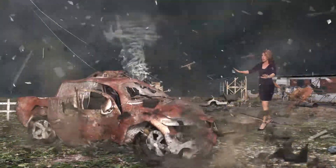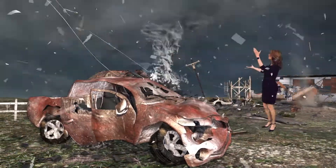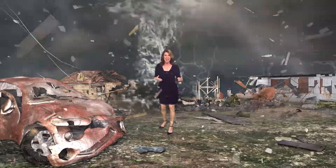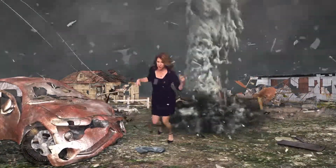In your tornado safe spot, be sure to cover your head or wear a helmet to protect your head from flying debris like we're seeing here. While most tornadoes travel less than a mile, some can travel 50 miles, and this one is headed right for us. So we need to head to our safe spot fast — let's go, guys!